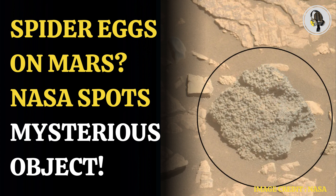Scientists, with the help of NASA's Perseverance Mars rover, found a strange object on the red planet. The object looks like a cluster of hundreds of spider eggs. In a statement, the US-based space agency said the Perseverance science team was shocked by a strange rock composed of hundreds of millimeter-sized spheres.